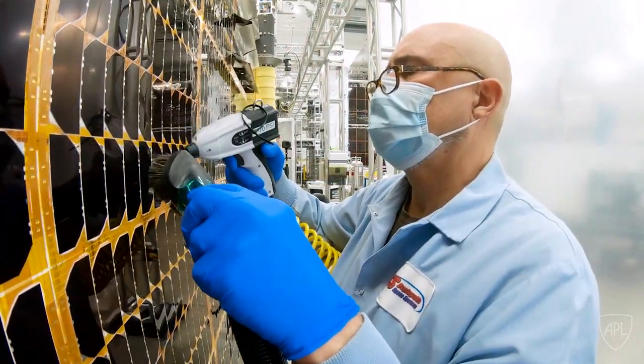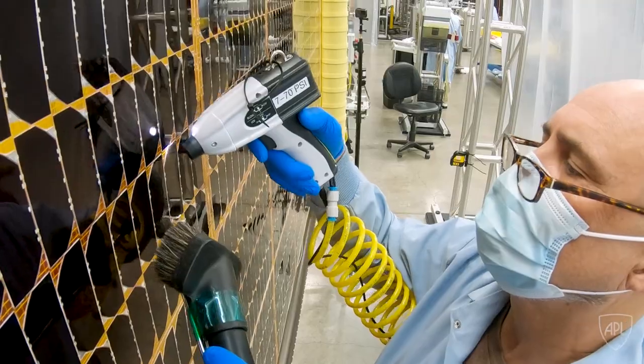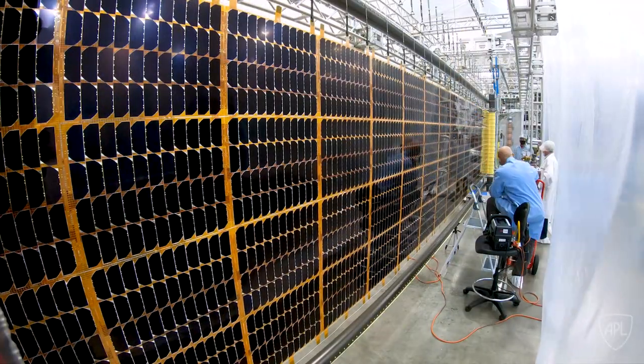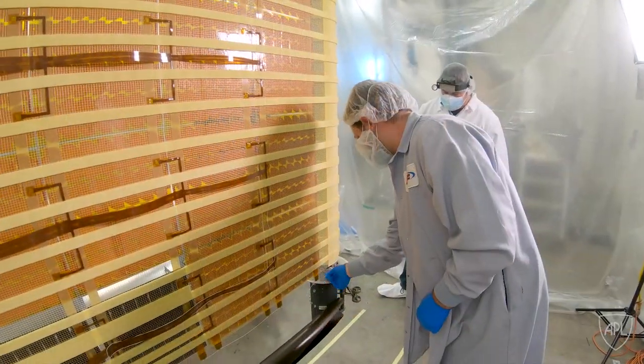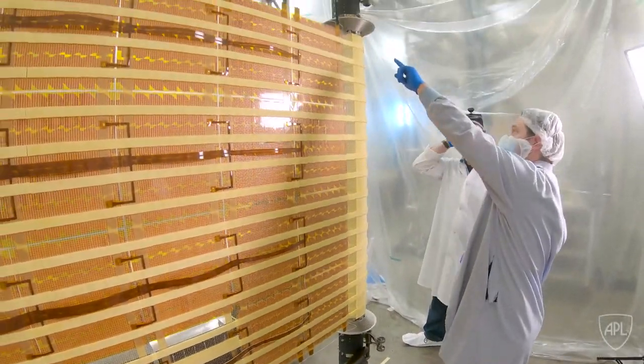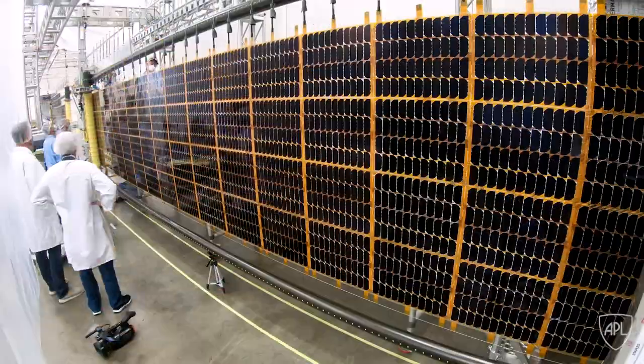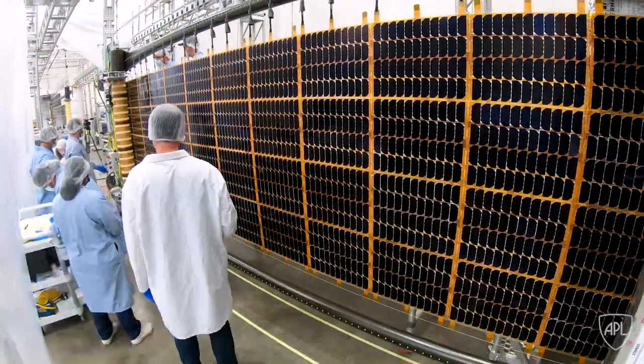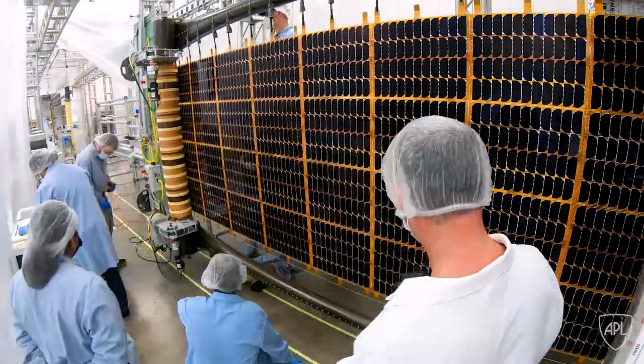The next couple days will entail the final cleaning and the final inspection of these arrays. When they're rolled out and fully deployed, they're almost 10 meters long. This is the last time that anyone will ever see these arrays fully deployed. Once we stow them here at DSS, they will not be deployed again until we're in space on the DART spacecraft.